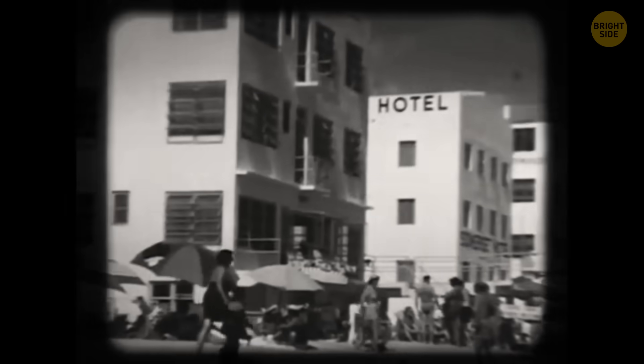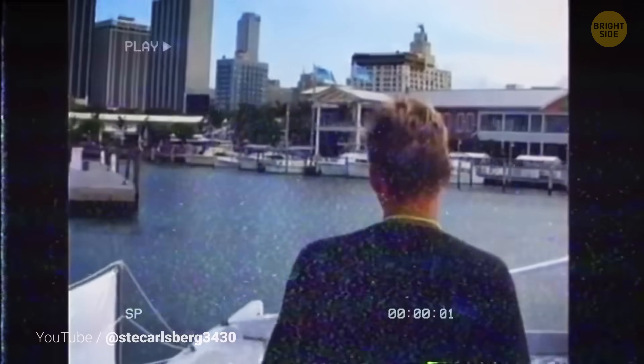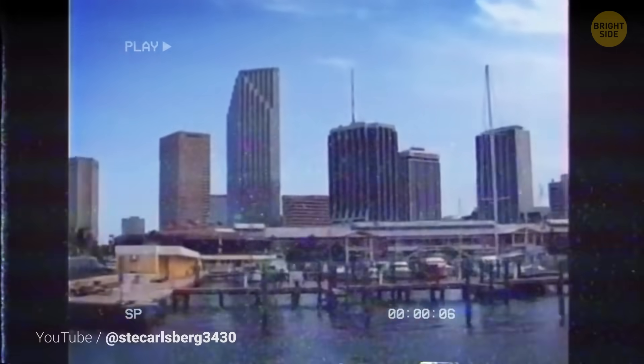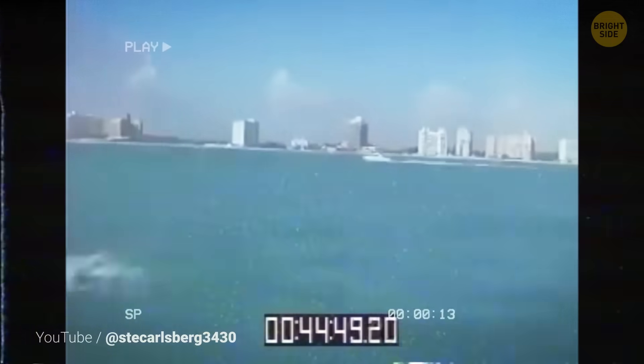But it didn't always look like that. For a long time, this area was mostly older hotels and simple apartment buildings. As prices went up and richer buyers started chasing ocean views, developers began knocking those down and putting luxury high-rises in their place. Floor by floor, that island turned into a narrow wall of glass facing the Atlantic Ocean.